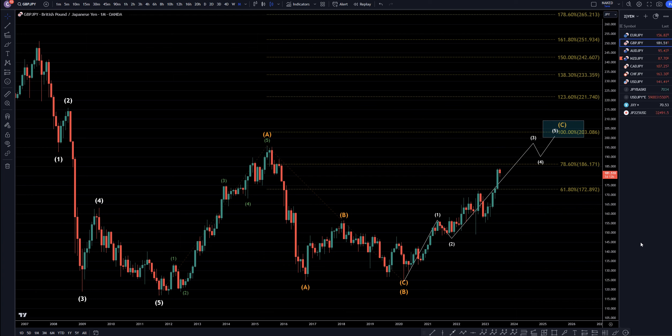Hello, traders! F.S. Pip Collette here. Today is Monday, July 24th, and I'm going to be analyzing the pound-yen, starting on the monthly, working my way down to the one-hour time frame.